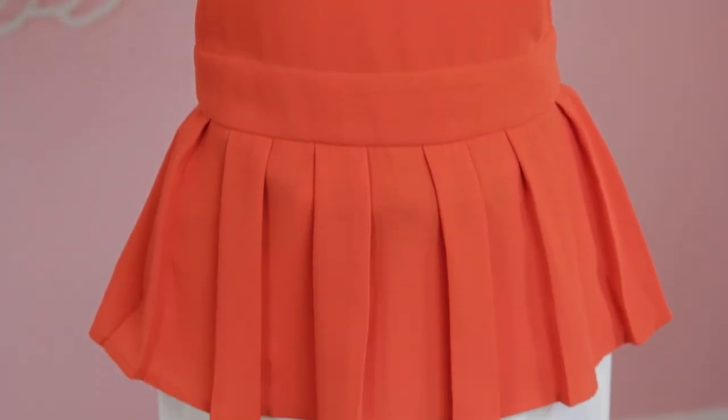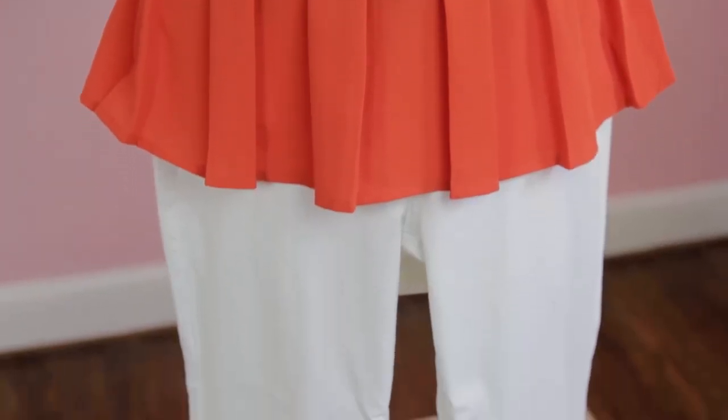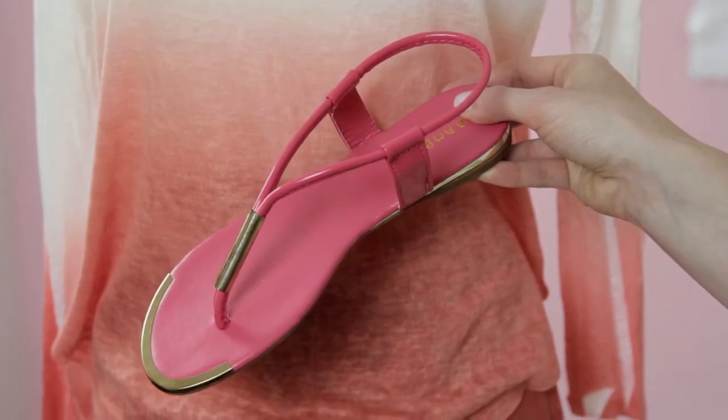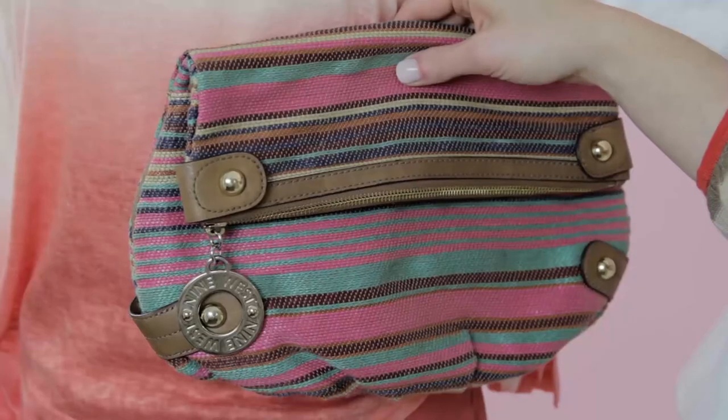Next, I'll show you how to accessorize these looks. Complete the look with a great watermelon thong sandal and a coordinating striped straw clutch.